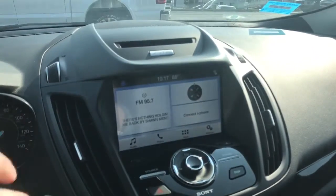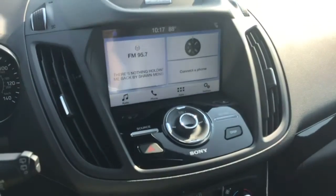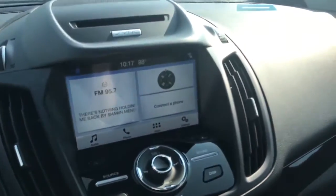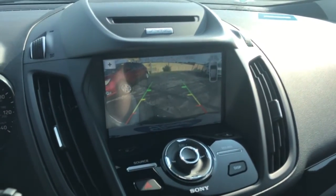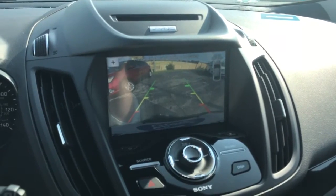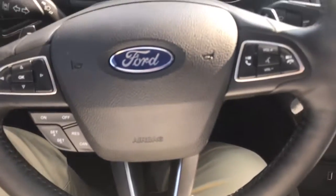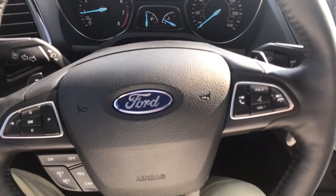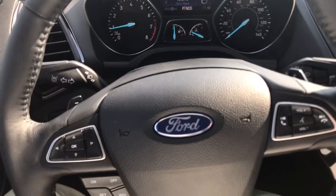Premium upgraded Sony sound to go with your vibrant eight-inch touchscreen display. Backup camera with front and rear sonar detection system — 360 degree camera. Beautiful leather-wrapped steering wheel to go with your Sony SYNC 3, and paddle shifters on the back in case you have the need for speed.